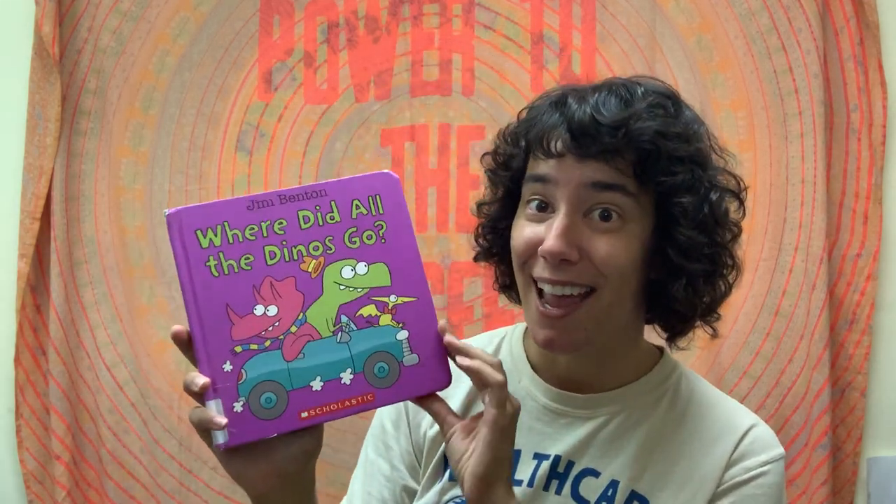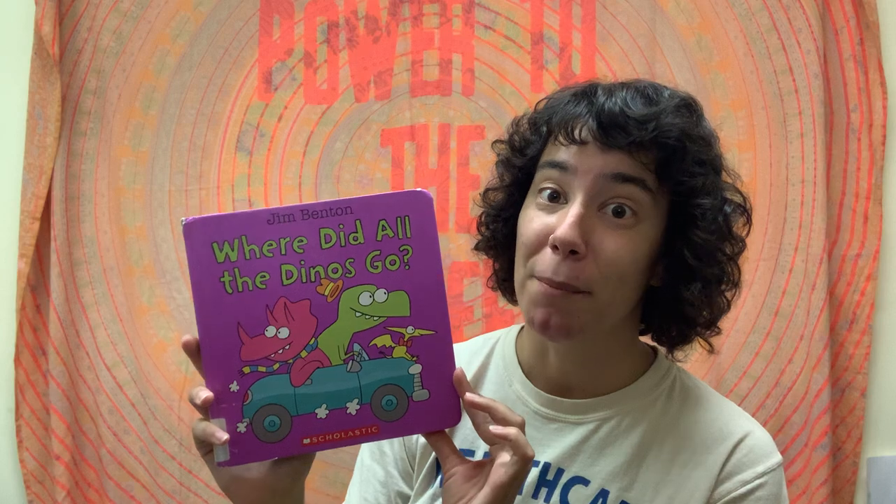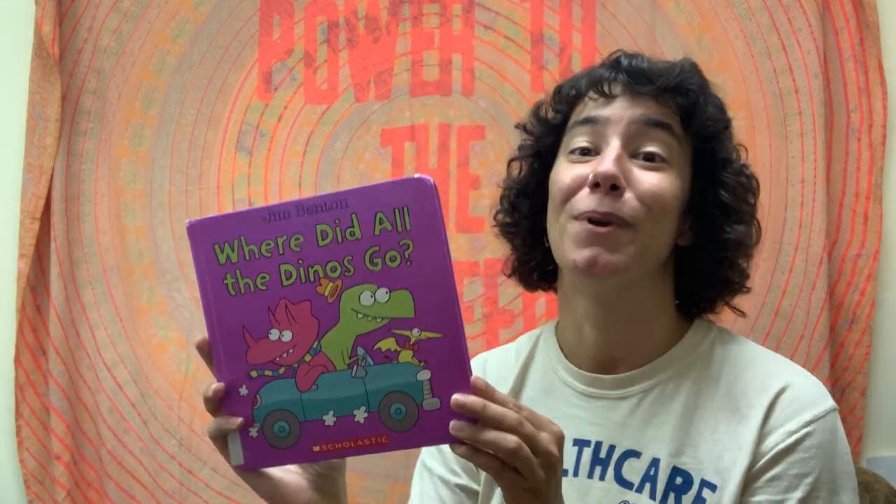Hello friends and welcome back to another virtual storytime with Miss Liz. Today we're reading about one of my favorite types of creatures. It's not a creature that exists anymore, but we know that at one time dinosaurs did exist. Today we're going to read Where Did All the Dinosaurs Go by Jim Benton, published by Scholastic. Let's take a look and see what's going to happen.